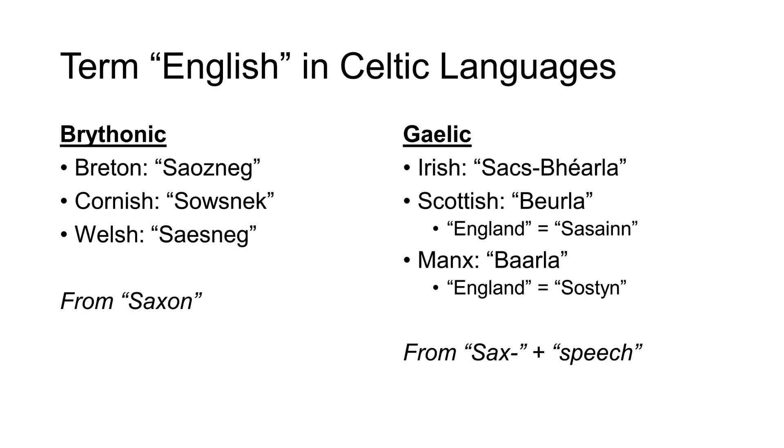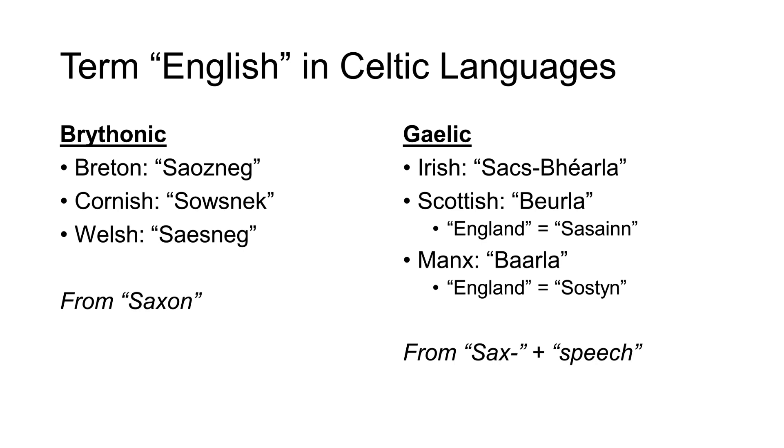Another interesting side note is that in all modern Celtic languages, both Brythonic and Gaelic, the English language and its people are still called Saxons, or some derivation thereof. Further into the Middle Ages, then into more recent times, the Celtic languages on the Isles began declining in favor of English and its dialects, and in Brittany, French.